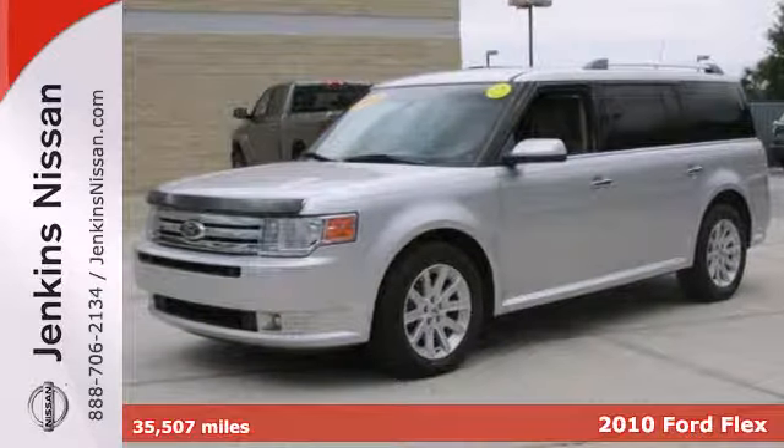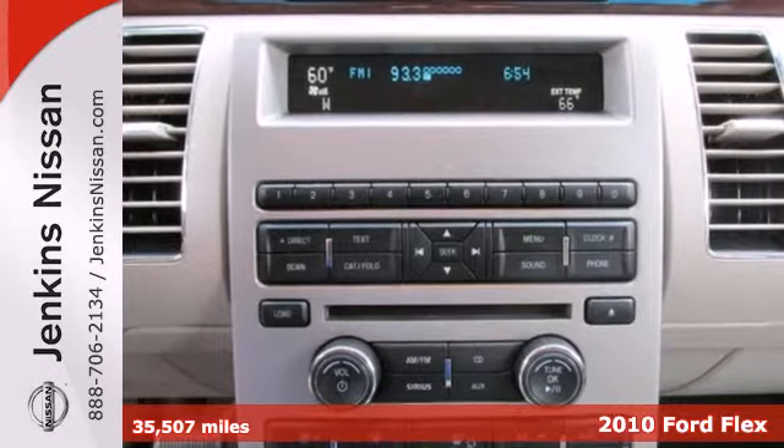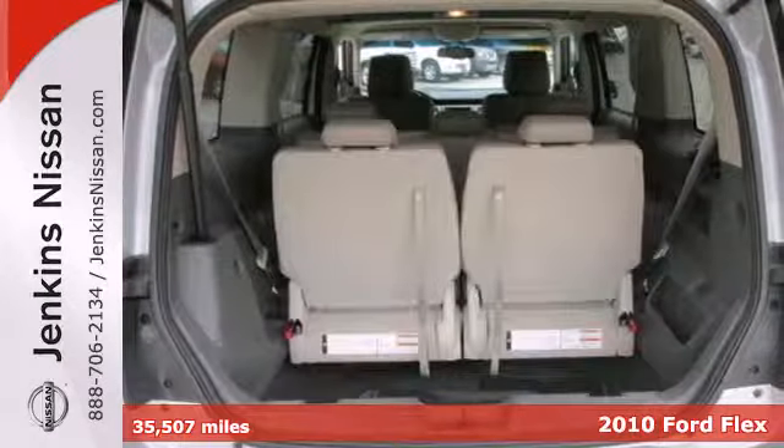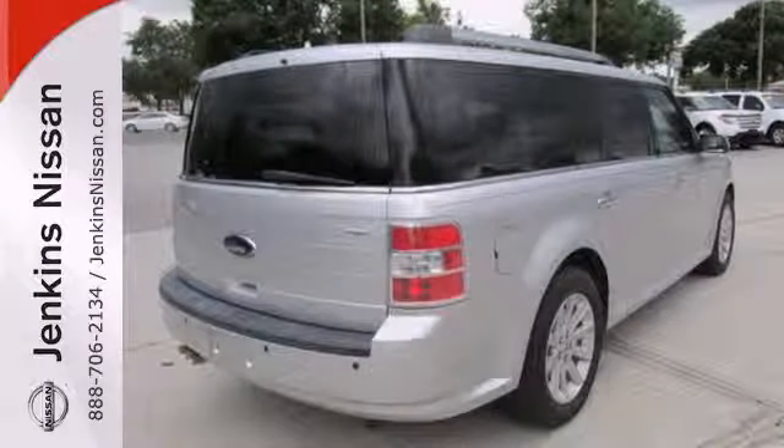It's a 2010 Ford Flex. Also standard on the stylish and safe Flex are tilt adjustable steering wheel, six-way power driver's seat, fold-flat passenger seat, trip computer, chrome grille, and head airbags for all three rows.